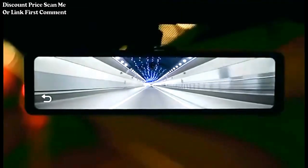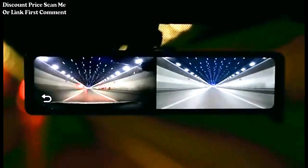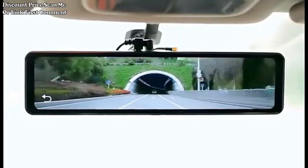The device acts as a digital video recorder, recording video footage while driving. This can be crucial for documenting incidents, accidents, or scenic drives.